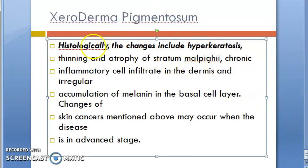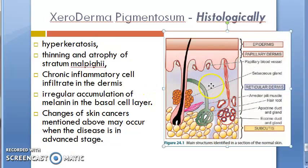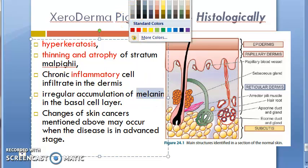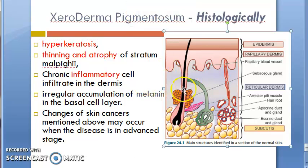Coming to histological understanding: looking at the skin layers, all layers are affected — that is, dermis and epidermis are affected. There is hyperkeratosis. Stratum malpighii will thin and get atrophied — the entire stratum malpighii in the epidermis will become thin and atrophied, even though it is actually a very big layer. Inflammatory cells will be present such as lymphocytes and macrophages. Melanin will accumulate.